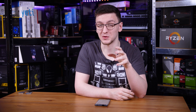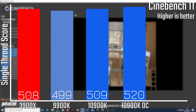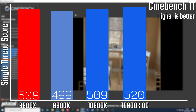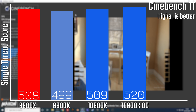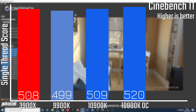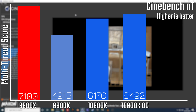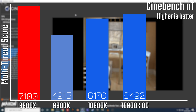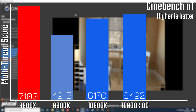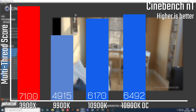You're getting technically less performance for double the power usage, and that trend continues with CineBench. Looking at single-threaded performance, the new i9 and the 3900X are pretty much tied at stock settings. You can overclock the i9 for about a 2% lead in single-threaded performance, but when looking at multi-threaded, the Ryzen chip just walks away — about 15% faster than the stock i9, and even if you overclock the i9, it's still about 9% faster.